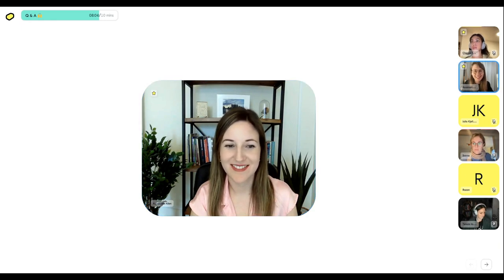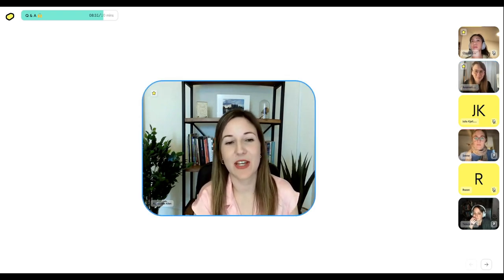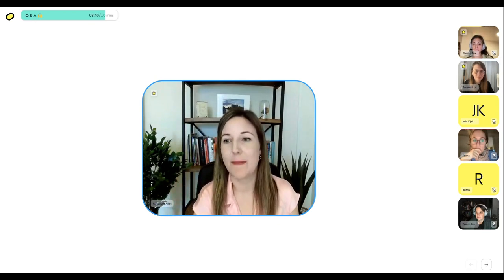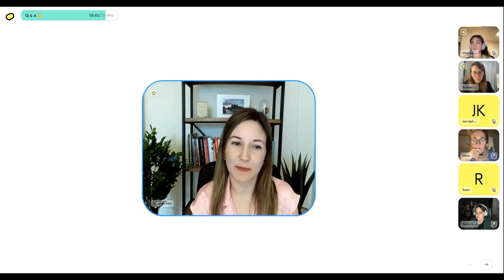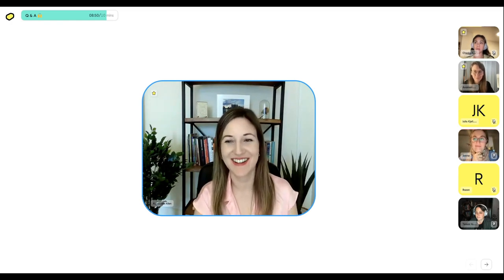Sana asks about hybrid workshops: imagine eight people together in a room and two people joining online — any tips on designing activities that engage both groups? I typically just go all-online now. I think you can adapt — some of our teammates were overseas and it was allowed, but when we were back in the office post-COVID it wasn't as great an experience for the people online. I tend to be all-or-nothing, but it's definitely something to think about.